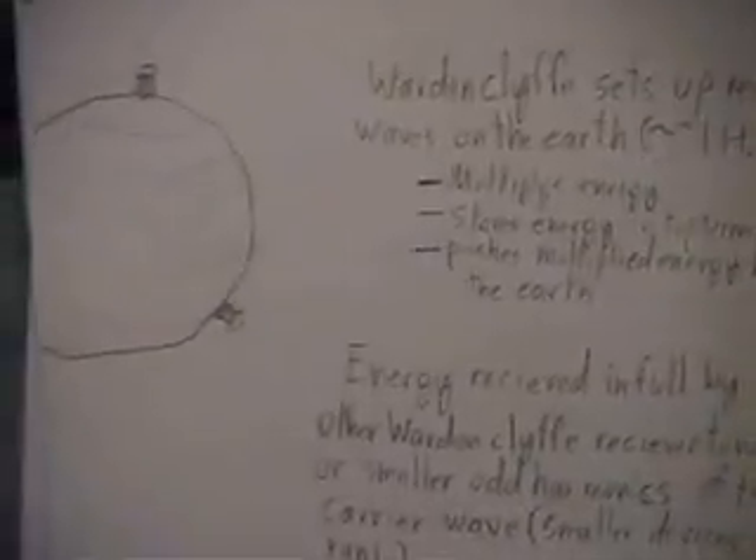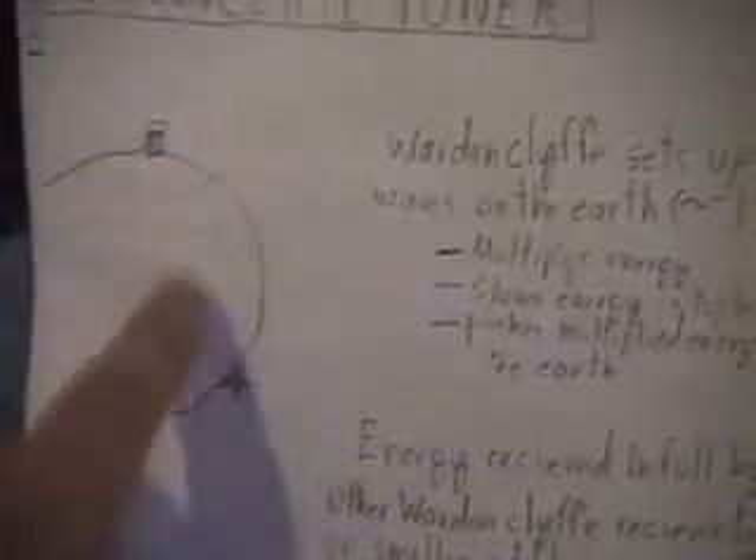The energy travels at the speed of light, or even technically faster, so you're actually sending energy out pretty fast once the tower is turned on.